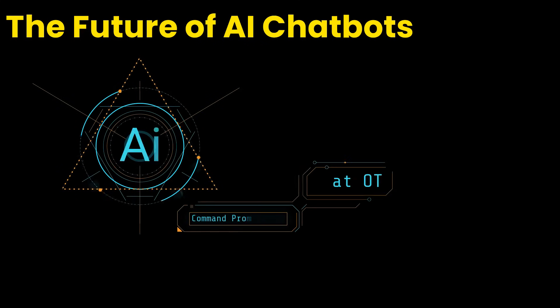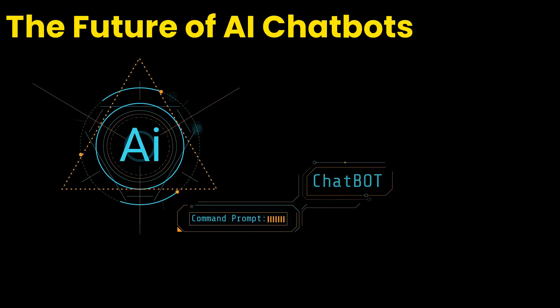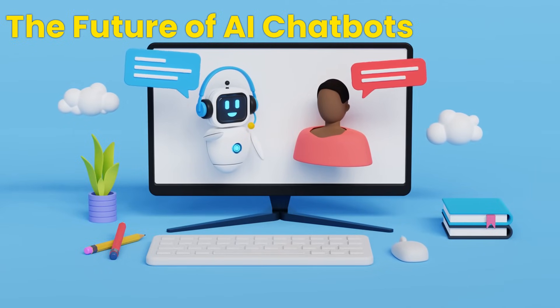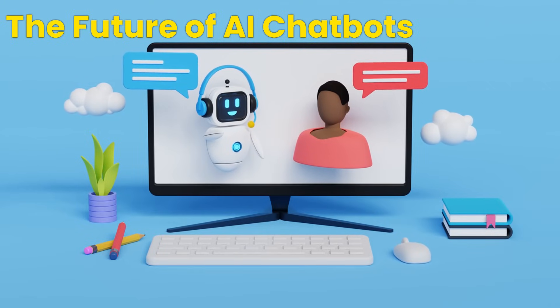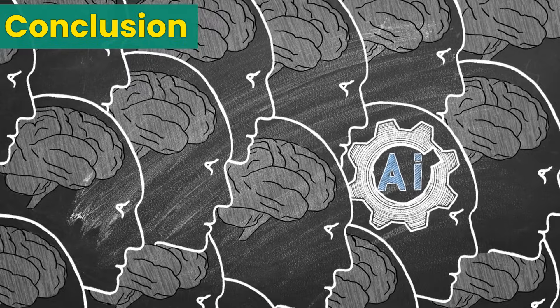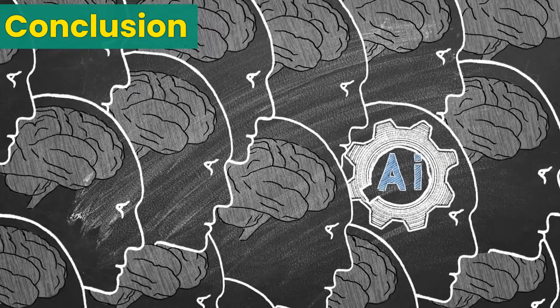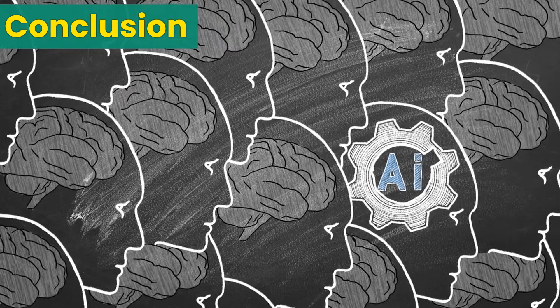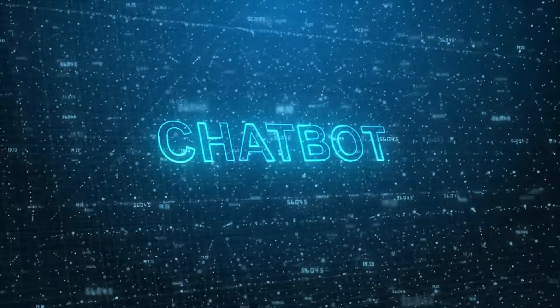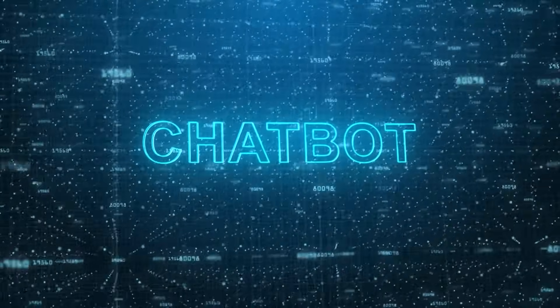The future of AI chatbots. Looking ahead, the future of AI chatbots like ChatGPT, Gemini, and Copilot is boundless. With advancements in AI and machine learning, these tools will become even more sophisticated, offering more personalized and contextually relevant interactions. The integration of AI chatbots into everyday devices and platforms will further blur the lines between human and machine, offering a glimpse into a future where AI is an integral part of our daily lives. In conclusion, ChatGPT, Gemini, and Copilot are at the forefront of a technological revolution, and these AI chatbots are not just tools but harbingers of a future where technology and humanity converge.